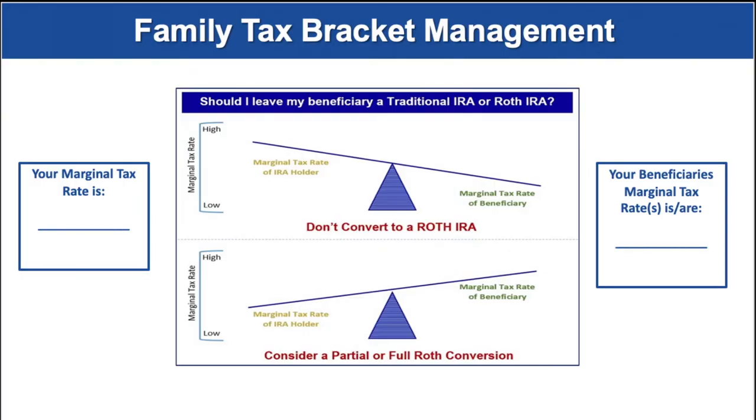A critical area to review in tax planning is what we refer to as overall family tax bracket management. Simply put, if you are in a higher tax bracket than your beneficiaries, then it might make sense to let them take the distributions in their tax bracket rather than in yours. However, if your beneficiaries happen to be in a higher tax bracket, then it might make sense to take distributions in your bracket, convert those accounts to Roth IRAs, and then leave them an account that, although still has to be taken out within 10 years after you pass away, can still grow tax-free for up to 10 years. A key step is to explore your marginal tax rate and your beneficiary's marginal tax rate each year. This is something we try to think about for clients with large retirement accounts.